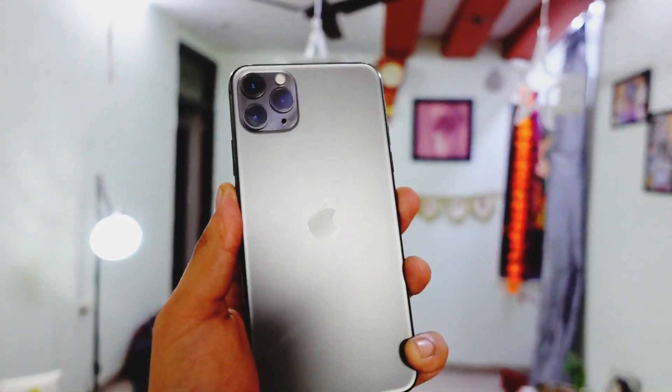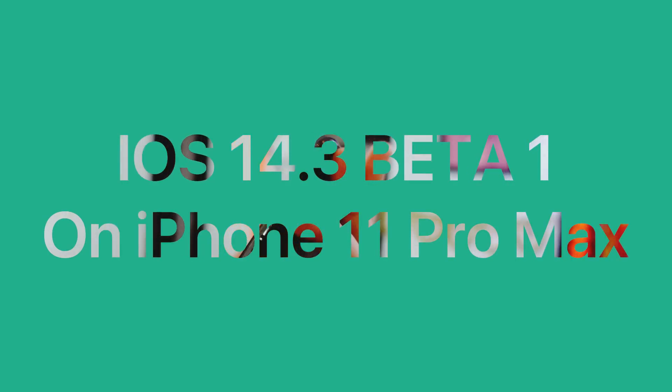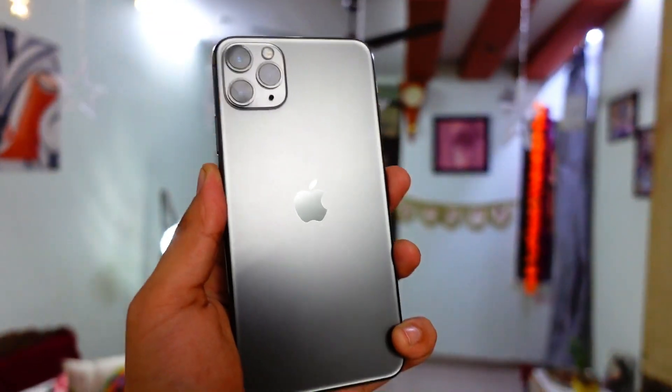What's up guys, welcome to my channel. In today's video we'll talk about iOS 14.3 beta 1 on iPhone 11 Pro Max. Without wasting any more time, let's get right into today's video.